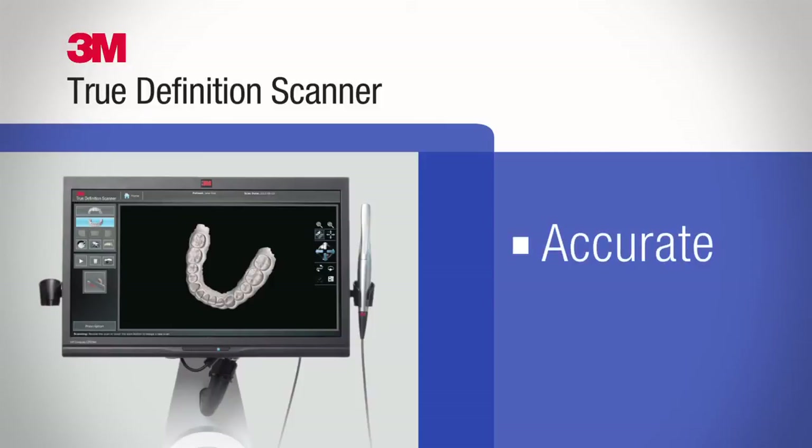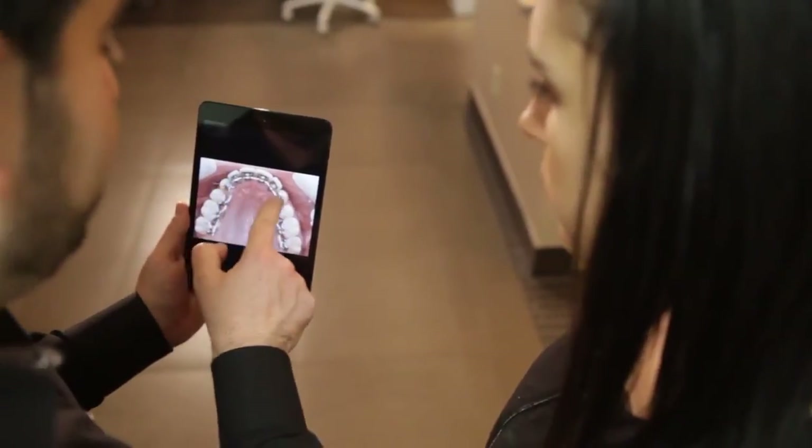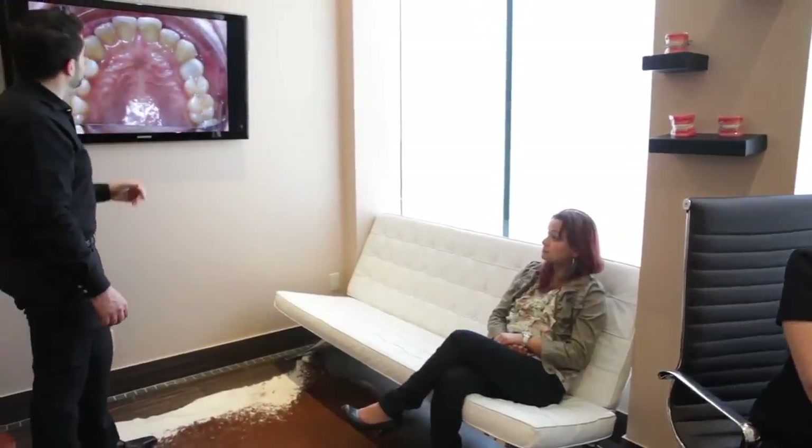The 3M True Definition Scanner is more accurate and more consistently accurate than other leading systems, and it's also flexible with more options to store, share, and connect. Digital technology provides a better patient experience and better oral care. We want people to understand this represents the future of technology, but we have it today. Especially for offices that position themselves as cutting-edge, top-tier practices, this is a no-brainer.